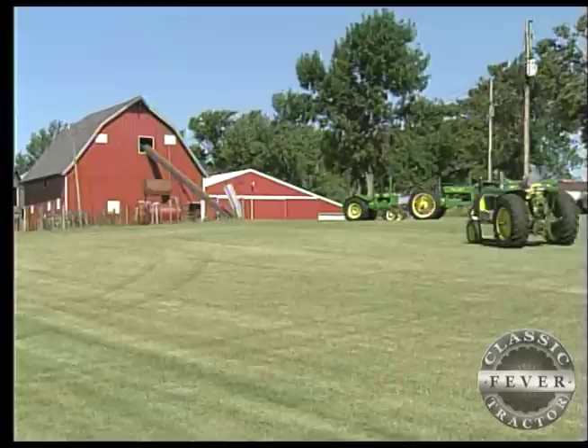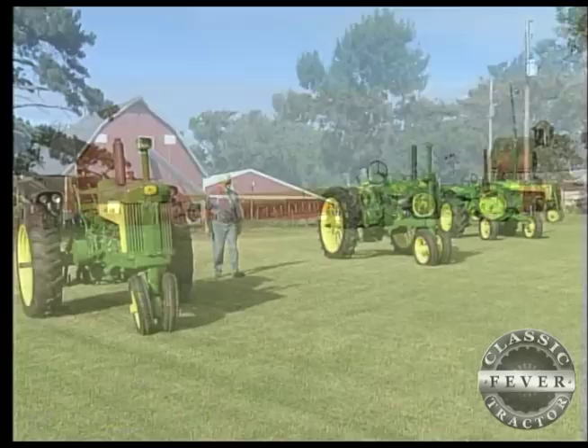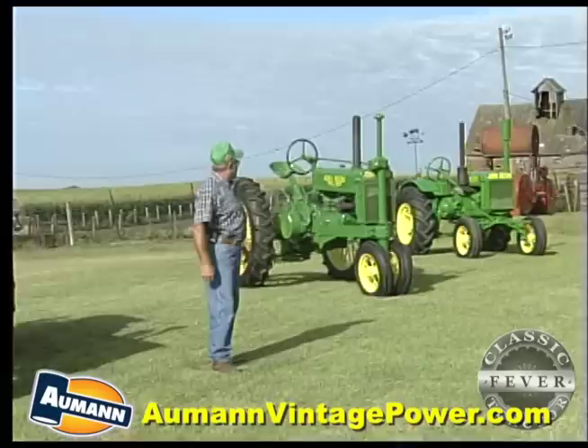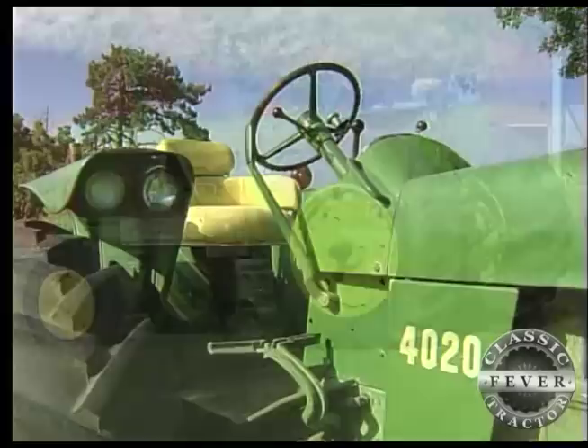Seeing these beauties lined up, you'd think they were auditioning for a Hollywood movie. Well, you're close. When the Bridges of Madison County was being filmed in Iowa, the filmmakers contacted Tom. The people that were filming the movie Bridges of Madison County — I thought they'd pick one of these here tractors. But no, when they seen that 4020, that's the one they wanted right off the bat.